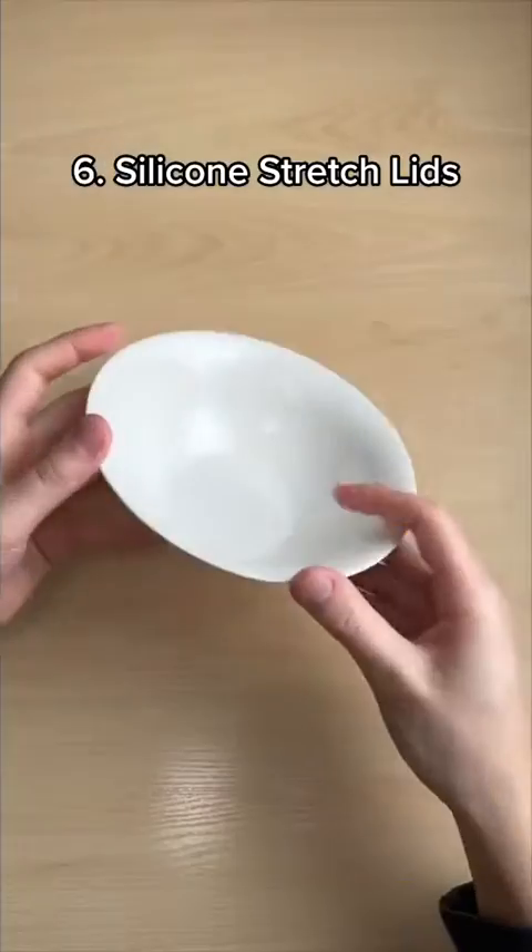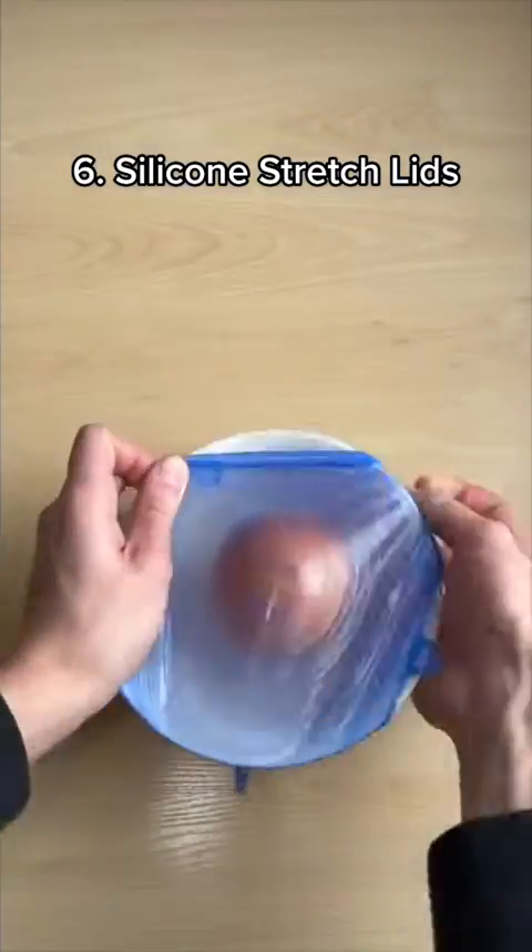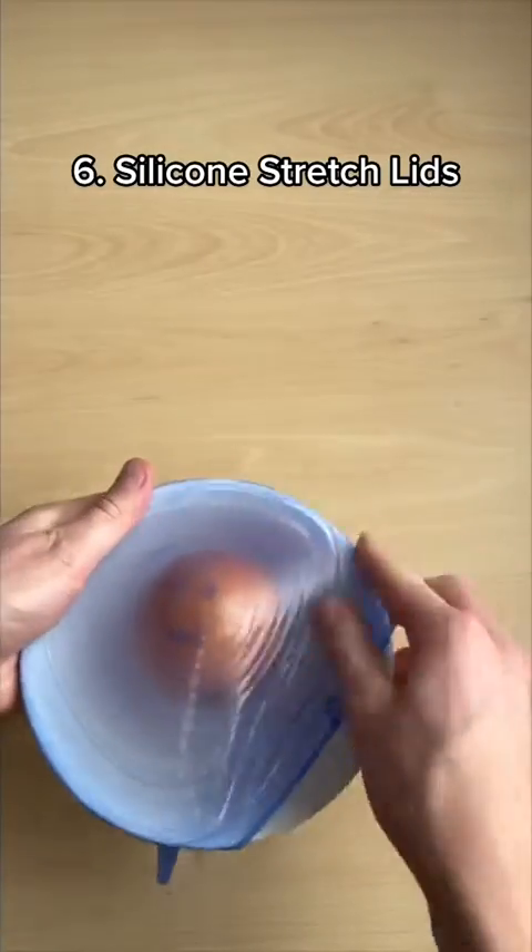These are silicone stretch lids which turn any dish into a Tupperware container. Just stretch them over your food and they keep your food fresher for longer.